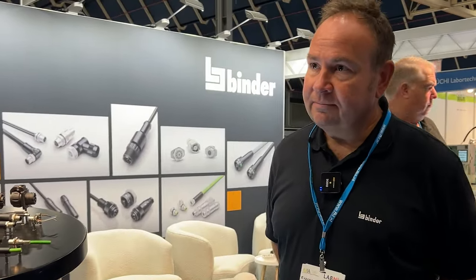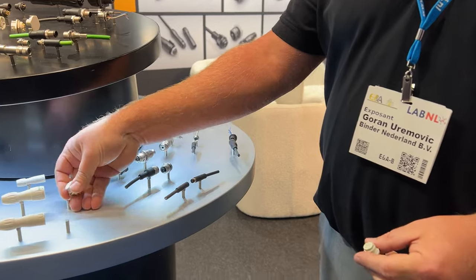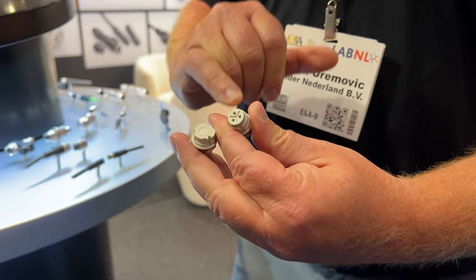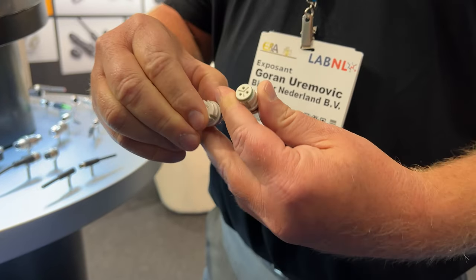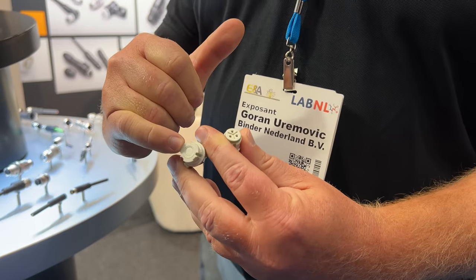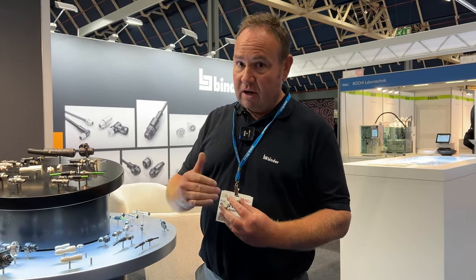Regarding the medical connectors, there is something special called NCC. NCC stands for Not Connected Closed. If you compare two connectors, one has open contacts — requiring a protective cap to keep out dust, water, and dirt. The NCC connector, however, is IP67 tight even in its unmated status. IP67 means it withstands one meter of water depth for 30 minutes.